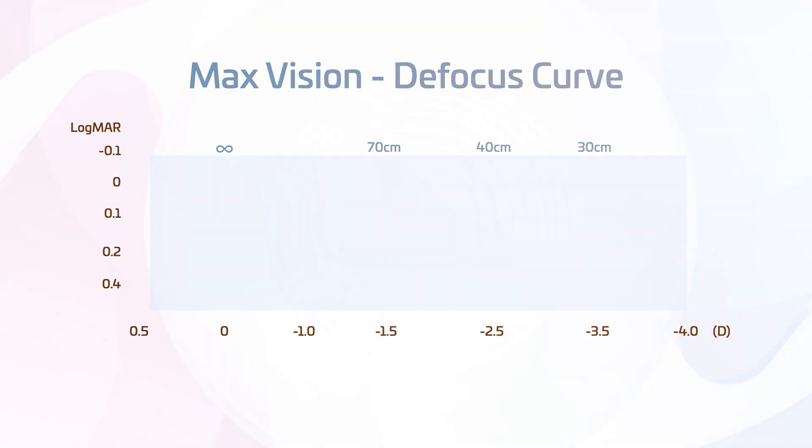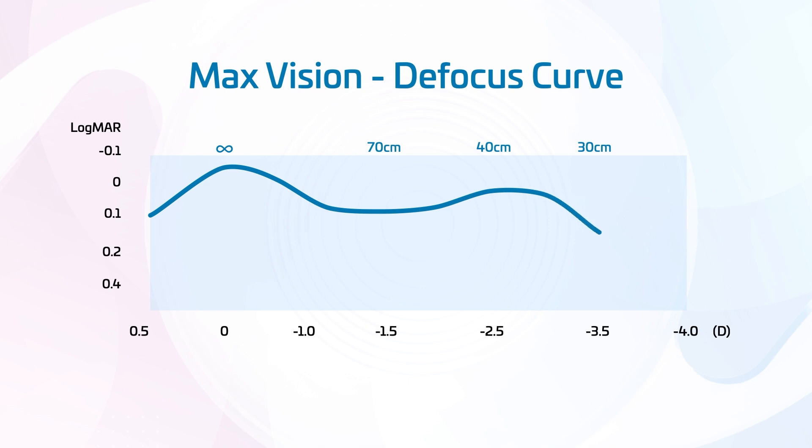Considering the defocus curve involved here, could you tell us about the landing zone with this lens? You're obviously aiming for far visual acuity of 20/20. You will see a 20/20 that stays stable, and then just a little drop before we come to the near part. Those are the results demonstrated by the laboratory results of the Optical Bank, and I would say these results are reflected in my clinical practice now.